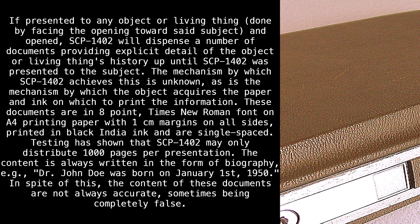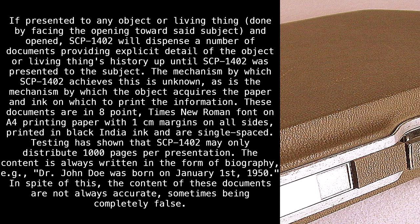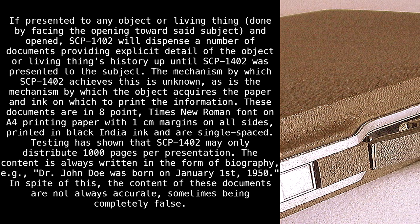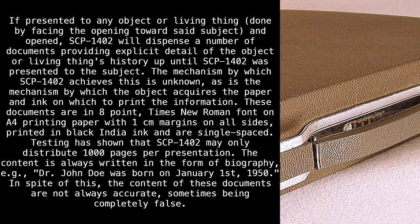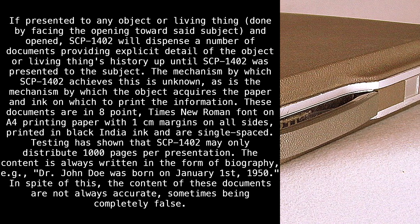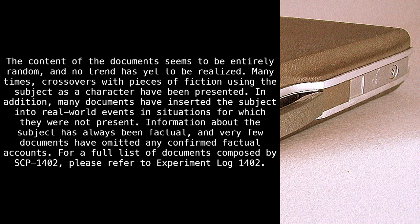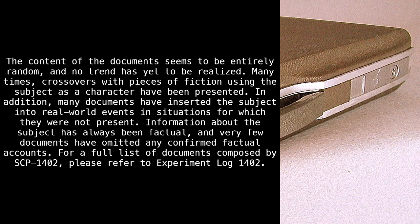The content is always written in the form of biography — e.g., Dr. John Doe was born on January 1st, 1950. In spite of this, the content of these documents is not always accurate, sometimes being completely false. The content of the documents seems to be entirely random, and no trend has yet to be realized.